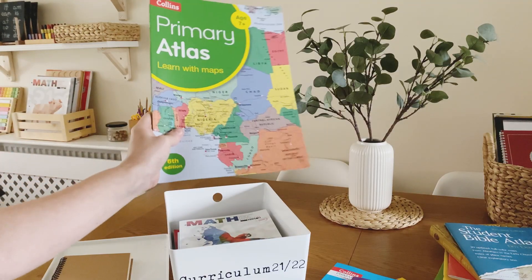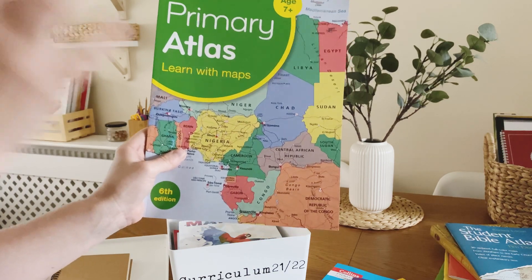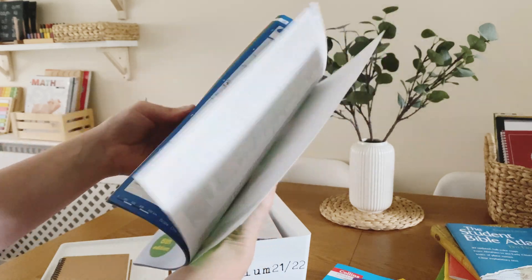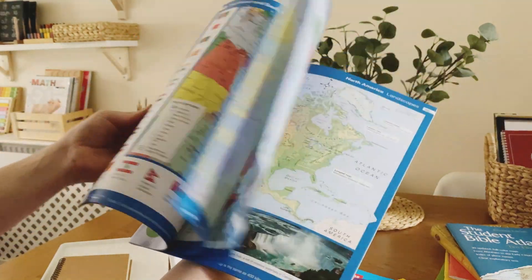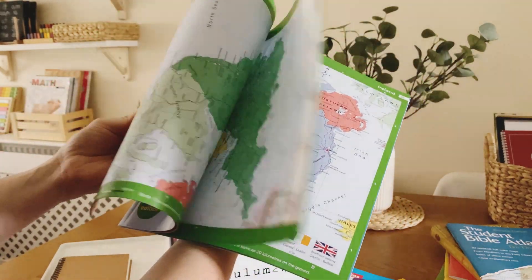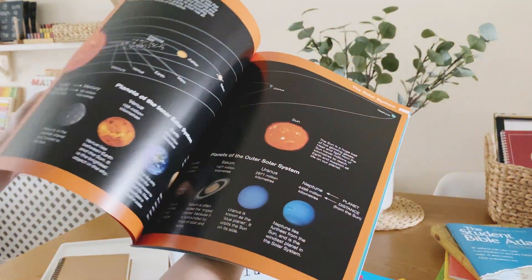We've been using the Collins Atlas for age four plus, so I went and grabbed the seven-plus atlas as well, because Miss Seven will be turning eight and I think she's ready for more in-depth detailed maps. I'm really looking forward to using this alongside the lessons.